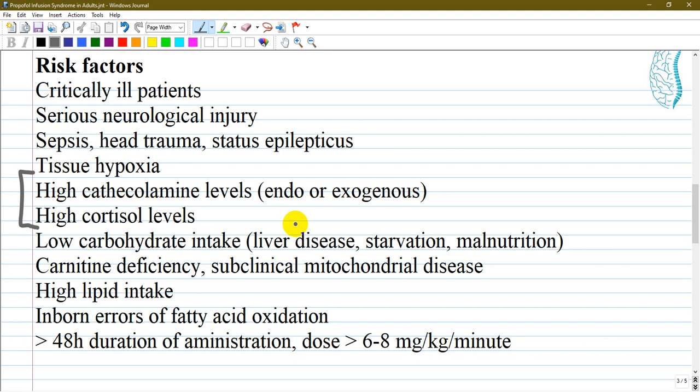Low carbohydrate intake, liver disease, starvation, and malnutrition are also risk factors. Since propofol is a lipid emulsion, increased lipid levels in the blood, carnitine deficiency, subclinical mitochondrial disease, high lipid intake, and inborn errors of fatty acid oxidation all play a role. Most importantly, duration of administration more than 48 hours and dose more than 6 mg/kg/hour are critical thresholds.